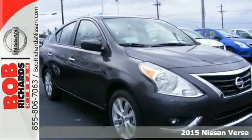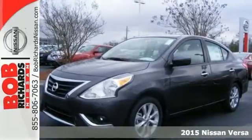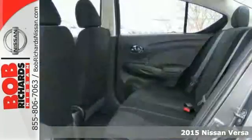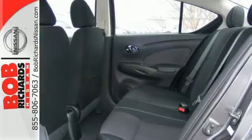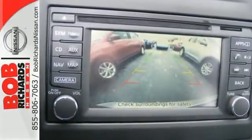It's a 2015 Nissan Versa. You'll experience optimum spaciousness with its 90.2 cubic feet of interior space. Inside it has a sleek center stack design, white LED meter displays, a multifunction steering wheel and Bluetooth.